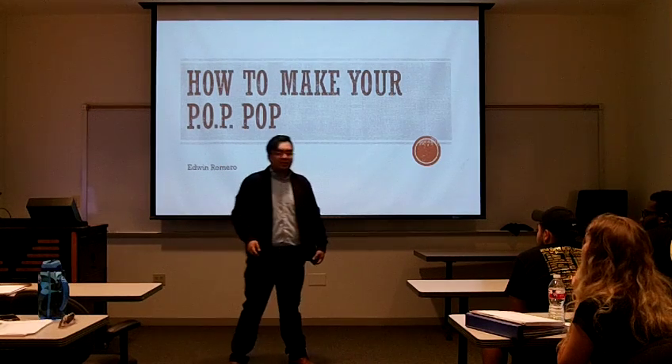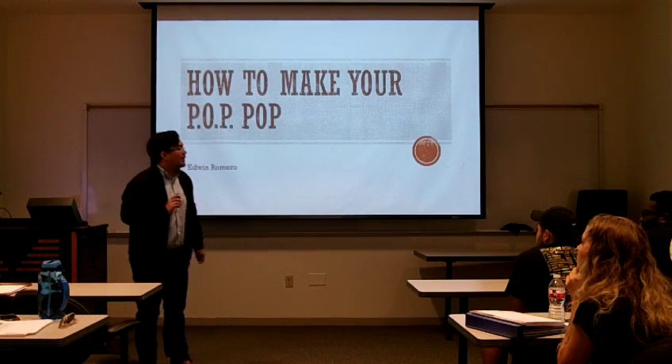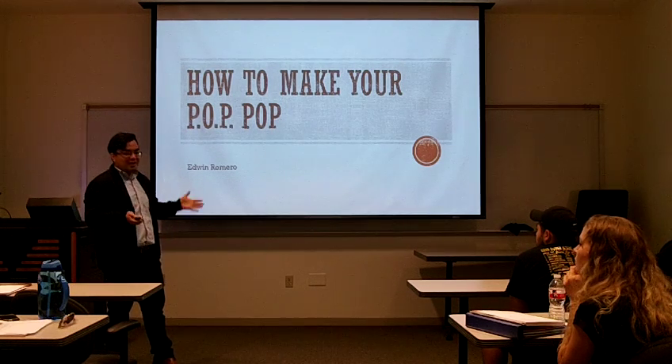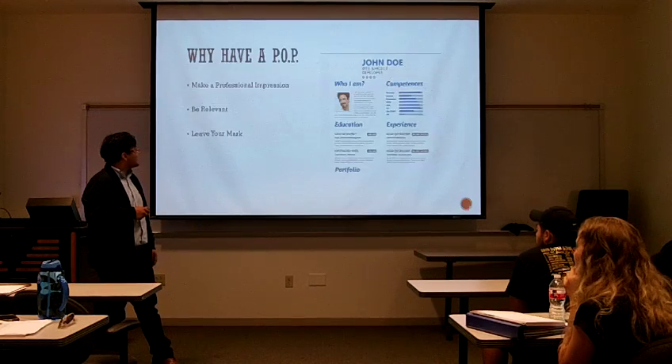Good morning, guys. My name is Edwin Romero. I'm going to be briefly talking about how to make your pop pop. So let's get started.